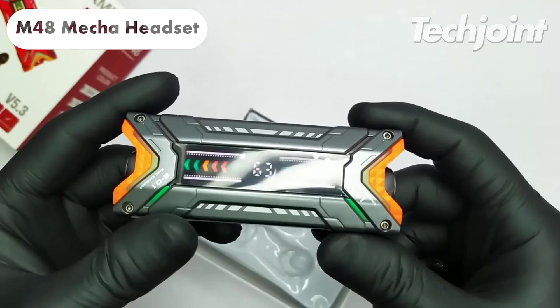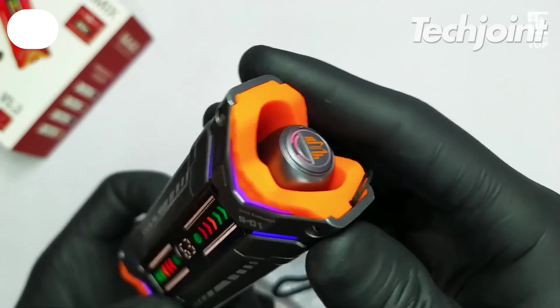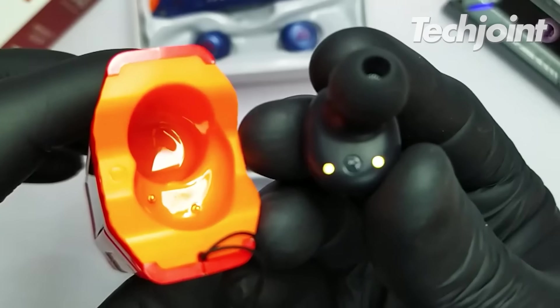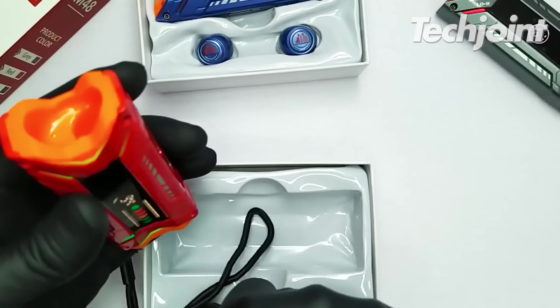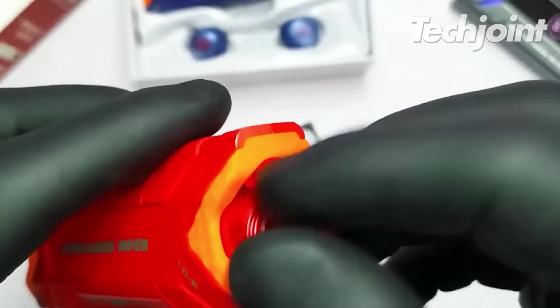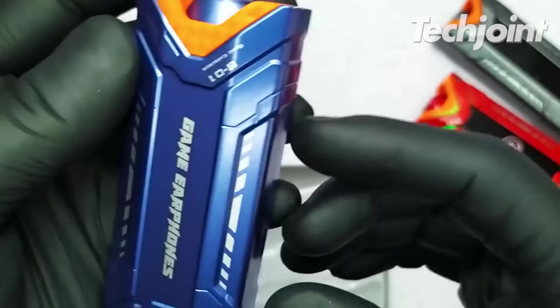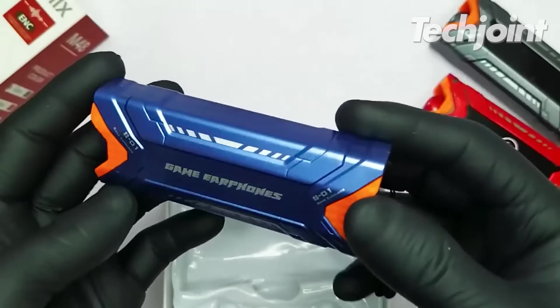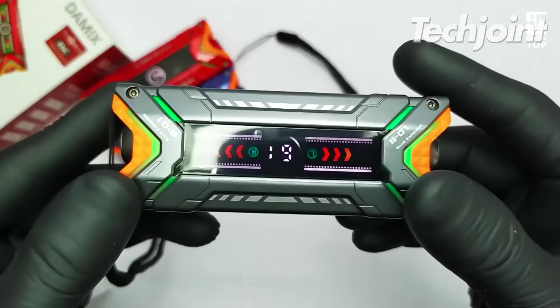This set of Bluetooth earphones is a stylish and functional upgrade for gamers and tech enthusiasts. With a unique design, they offer Bluetooth 5.3 connectivity and low power consumption, so you can listen for extended periods without worrying about running out of juice. It costs around $22.